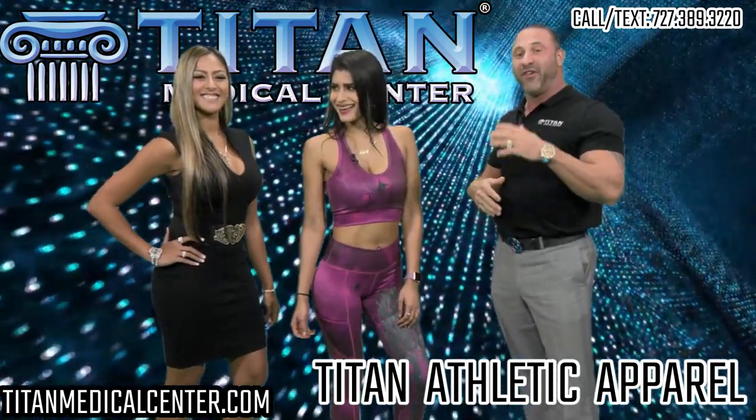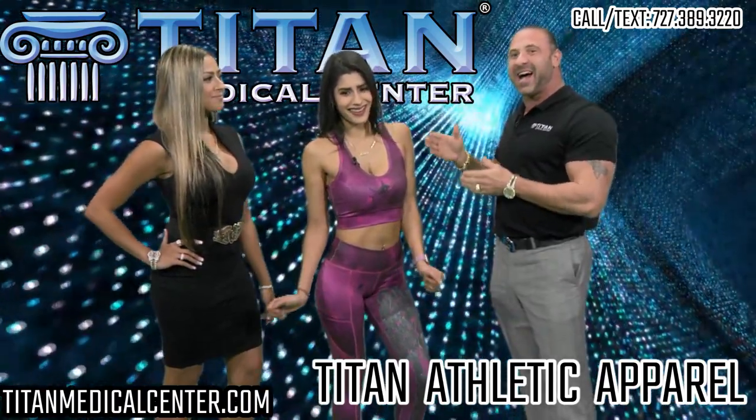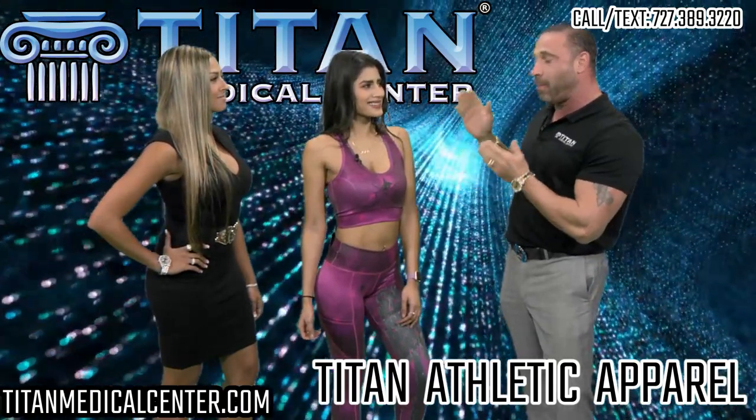You guys will not only feel good in the gym with Titan Medical Center but you also look good inside and outside of the gym. I guarantee you guys will get a lot of compliments on our apparel.